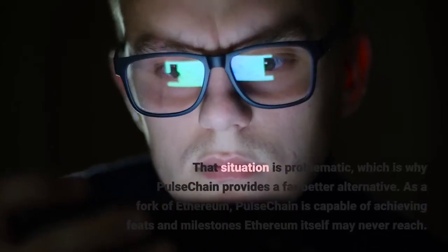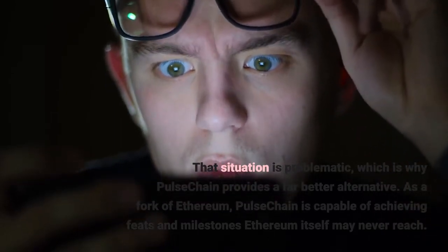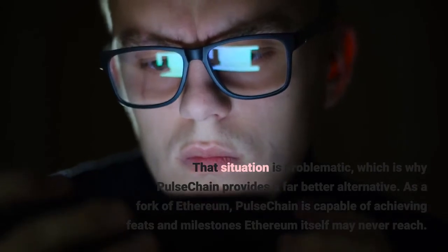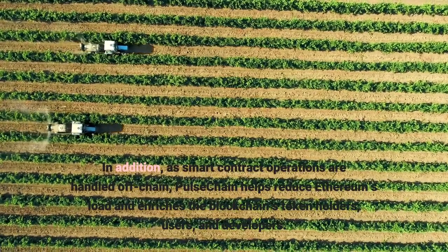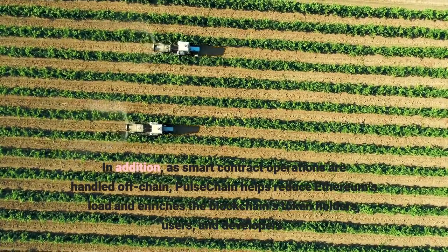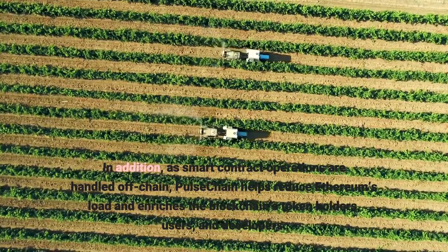That situation is problematic, which is why Pulse Chain provides a far better alternative. As a fork of Ethereum, Pulse Chain is capable of achieving feats and milestones Ethereum itself may never reach. As smart contract operations are handled off-chain, Pulse Chain helps reduce Ethereum's load and enriches the blockchain's token holders, users, and developers.